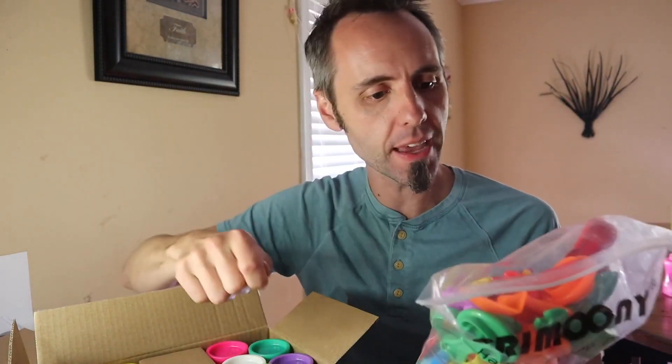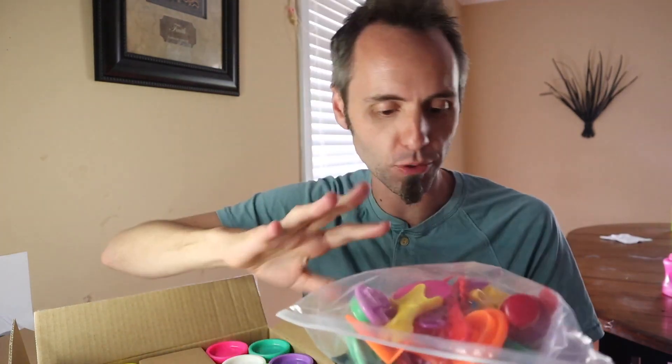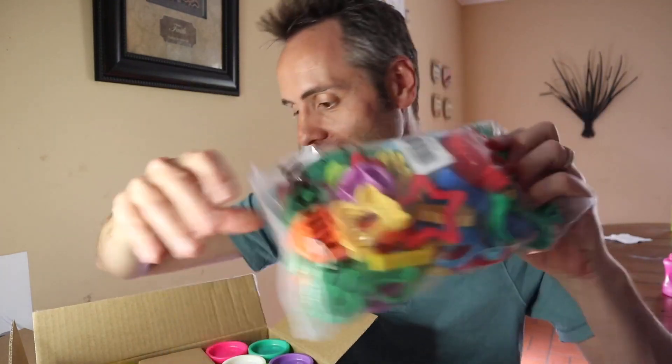We were going to get him a pizza making factory type of thing, but then she was talking to my sister. My sister said that he really just has Play-Doh and doesn't have much else. So we thought it would be fun for him to have a whole bunch of different things to cut with and roll out and accessorize, to be able to make different things.